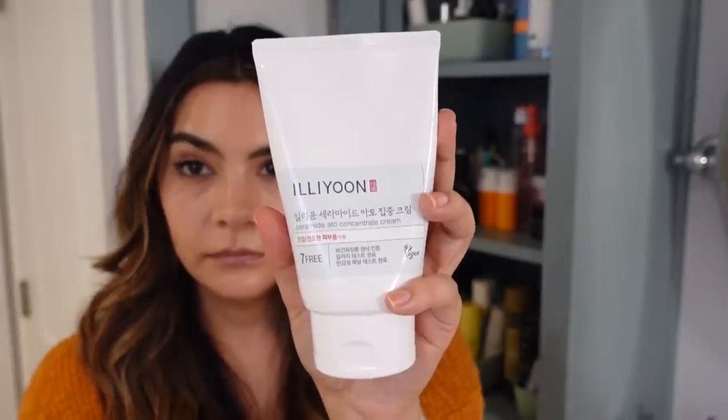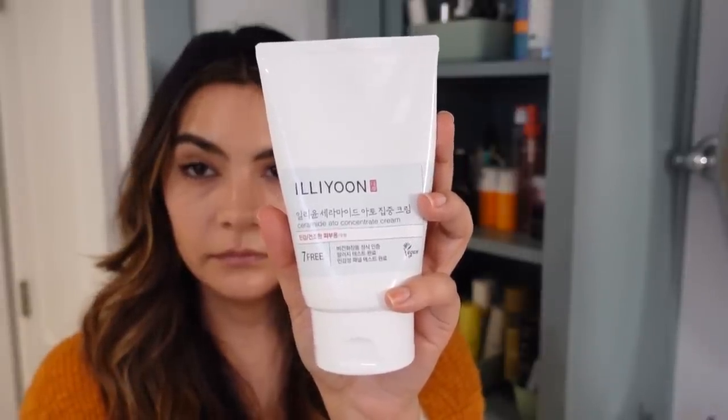Another longtime favorite on the K-beauty side is the iUNIK Ceramide Ato Concentrate Cream — again with ceramides, cholesterol, and fatty acids. This was recently reformulated; I have a video about that if you want to check it out. The texture changed — it's actually a little bit richer and more moisturizing and occlusive now, which is perfect for this season. I've been gravitating toward it a lot more, whereas I really didn't pick it up much in summer.